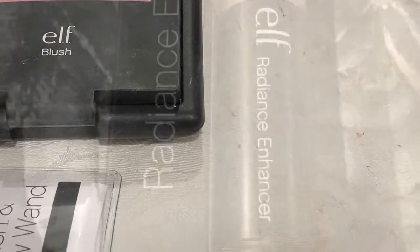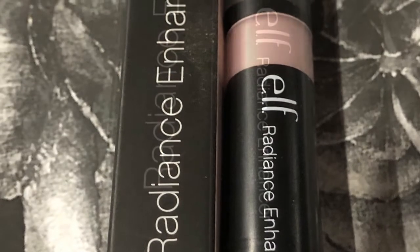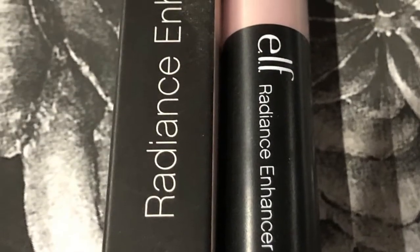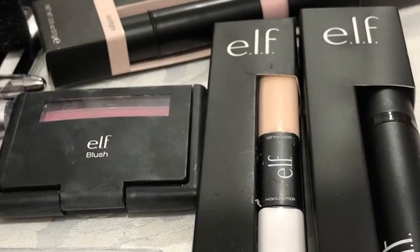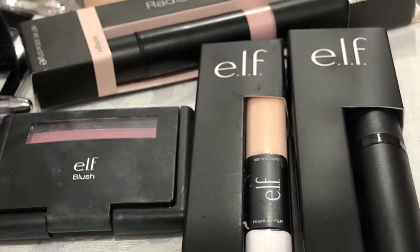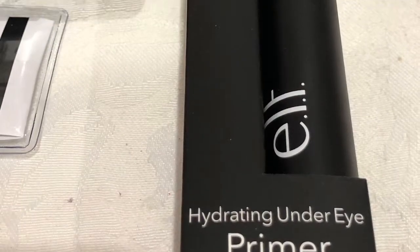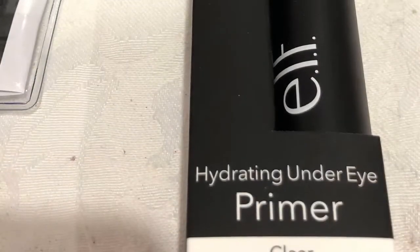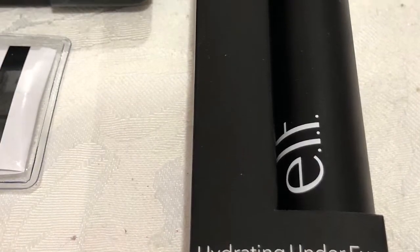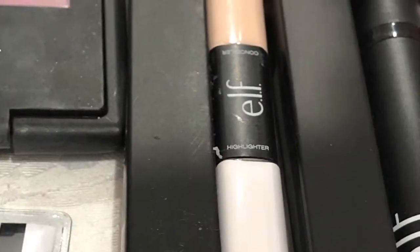Next up is the Radiance Enhancer Pen in the color Spotlight. It says it brightens dark circles, reduces the appearance of dullness, shadows, and minimizes discoloration. I feel like the pen or pencil would be a lot more manageable to use, especially to get into little tiny areas in the corner of your eye. Next up is the Under Eye Hydrating Primer in the color clear.